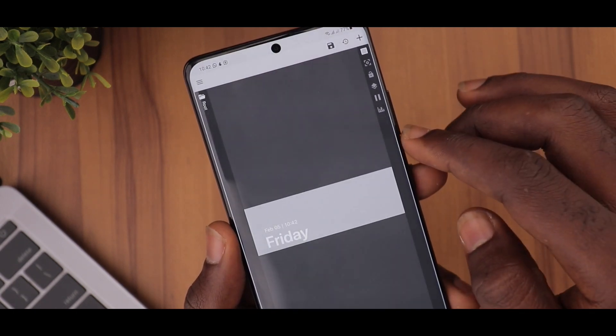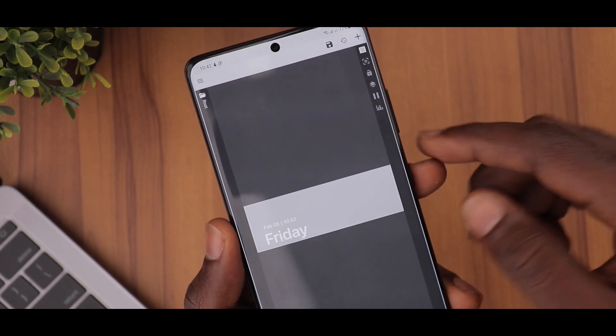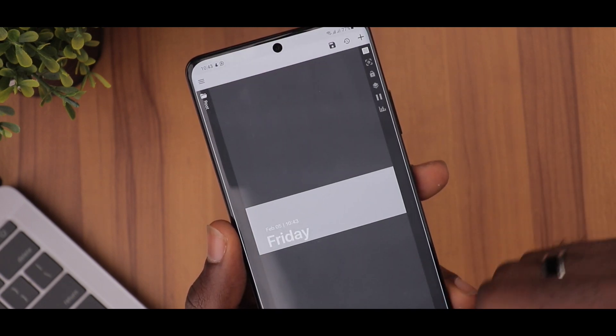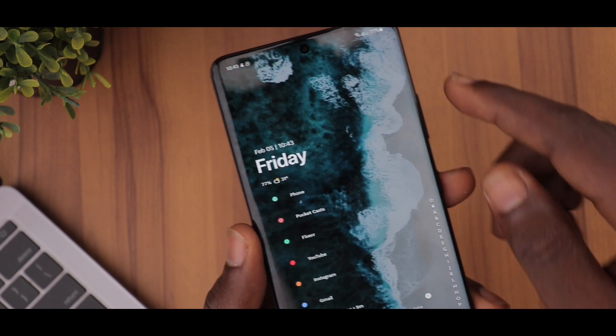It gives us bold text for the day and much smaller text for the date and time. I love the text hierarchy of this widget and in my opinion it makes the whole setup come together.